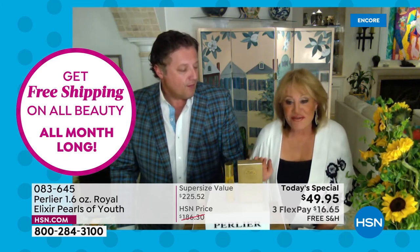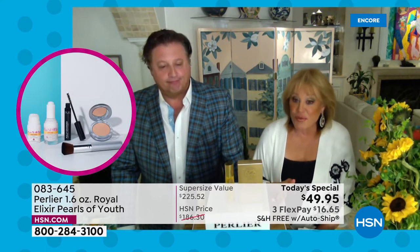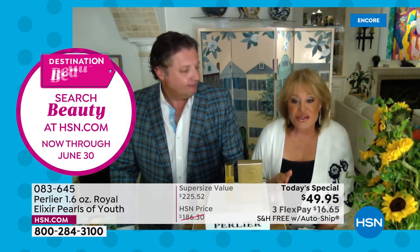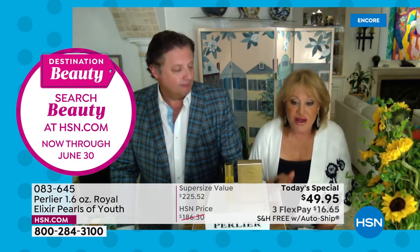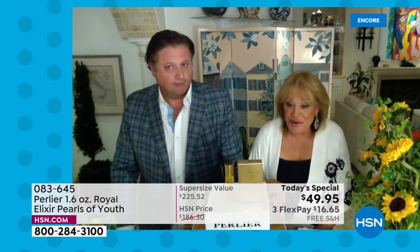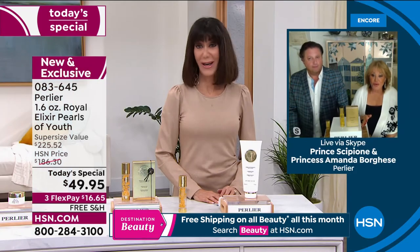I would love everyone watching tonight who's thinking about it to stop thinking about it, order it, but get it on auto ship — because you're going to decide to keep it. You have zero to lose. Get it home, try it for two or three weeks, take a before and then an after. You're going to want to be a testimonial — that's a great idea.